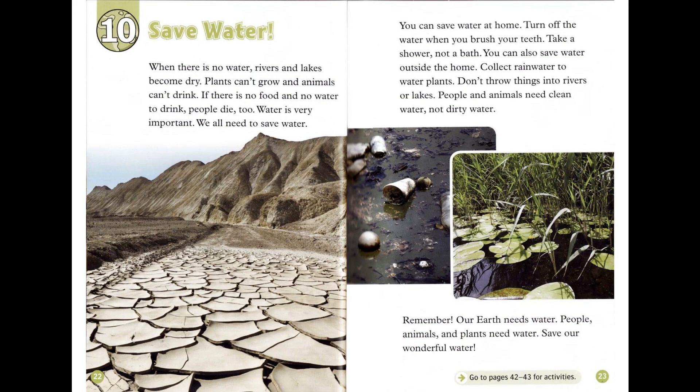Chapter 10: Save Water. When there is no water, rivers and lakes become dry. Plants can't grow, and animals can't drink. If there is no food and no water to drink, people die too. Water is very important. We all need to save water.